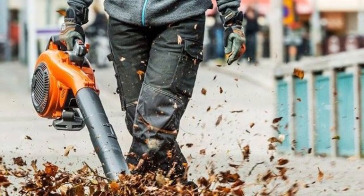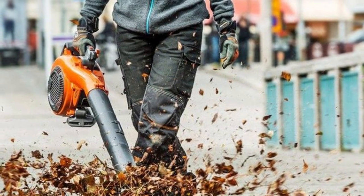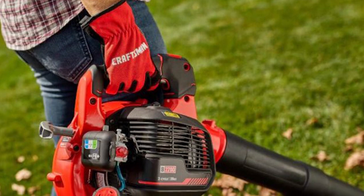Users will experience a higher level of noise, especially if the blower has a backup motor. Hearing loss can result from leaf blowers exceeding 80 decibels, so a hearing protector is recommended for homeowners.